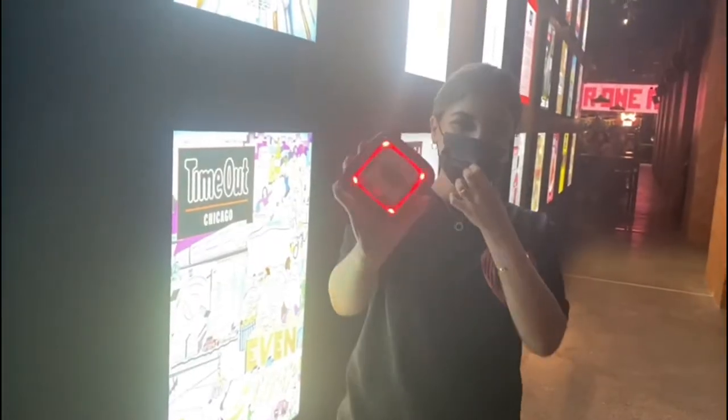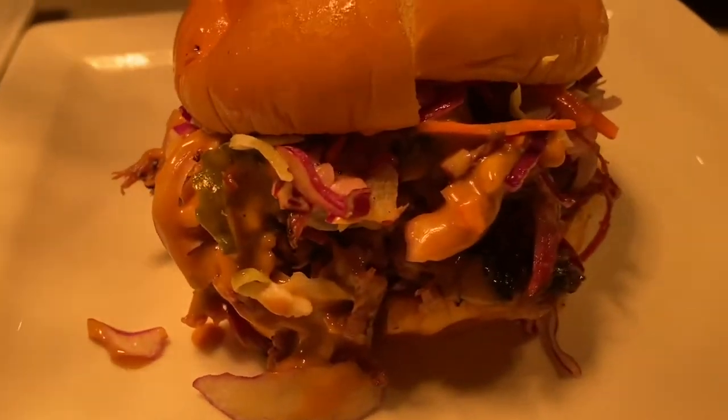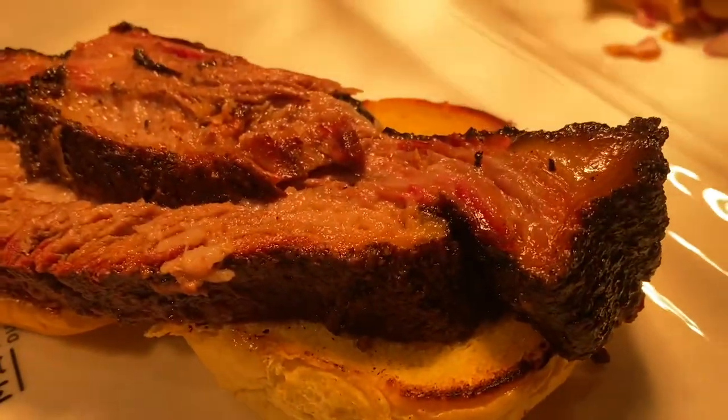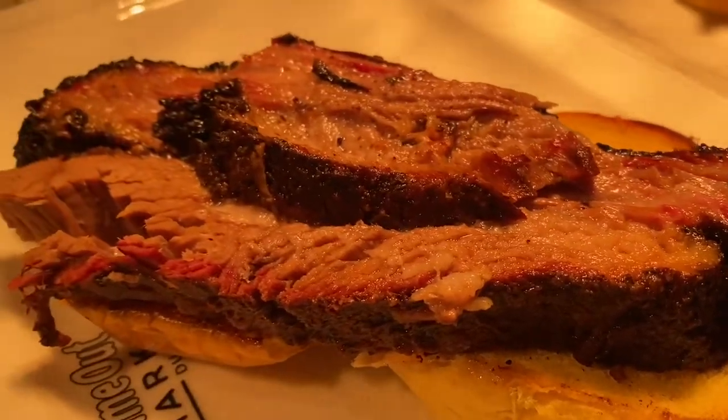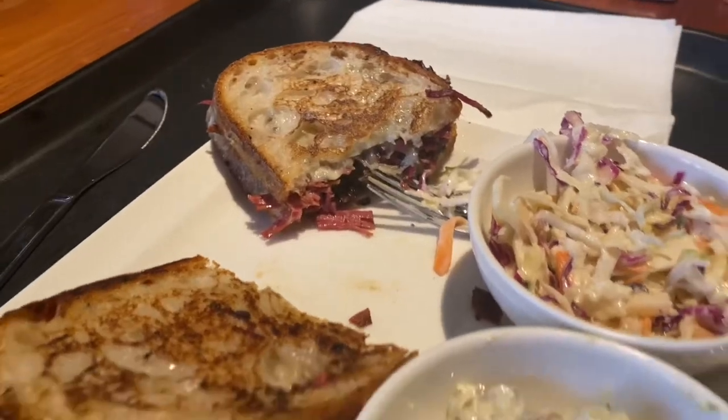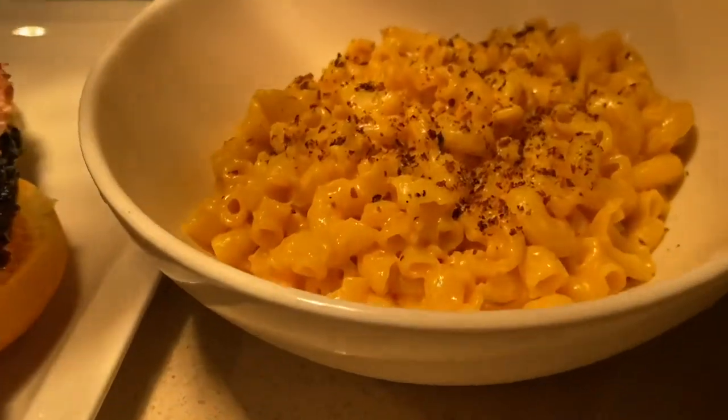I know this is going to sound controversial — I really didn't enjoy Matter Farm. It was just far too red and meaty for me, I just couldn't handle it. Although to be fair, the mac and cheese did go down well.